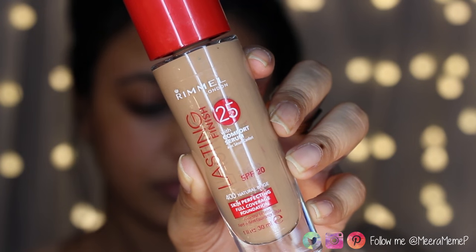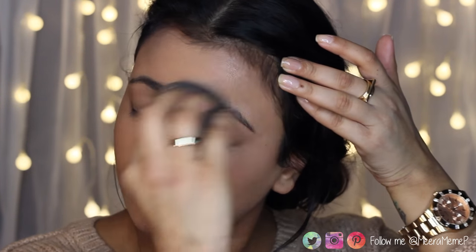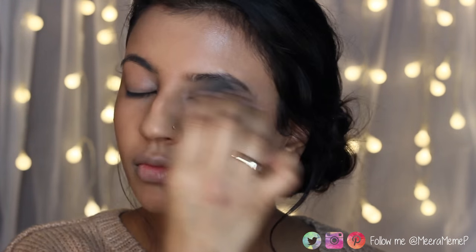For foundation I'm using this Rimmel Lasting Finish 25 Hour Foundation in the shade Natural Beige. It's buildable and the lasting power is amazing — I've worn it for an entire day with no problems and it makes my skin look super flawless. My only gripe is that I wish it came in a wider shade range, as this is the darkest shade and it's slightly lighter than my actual skin tone. Does anyone else struggle finding a drugstore foundation for their skin tone? Let me know in the comments.